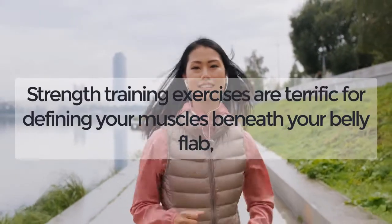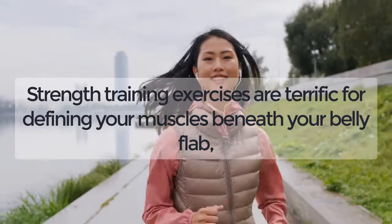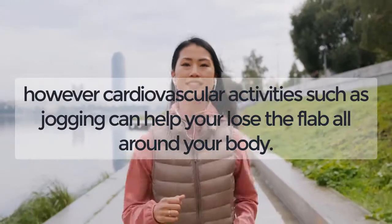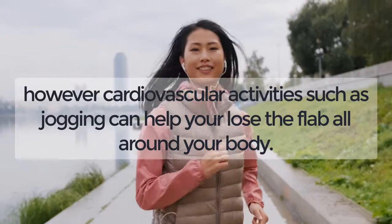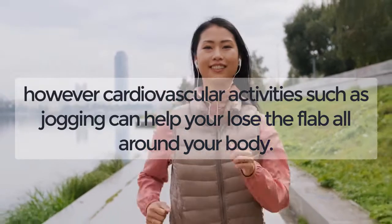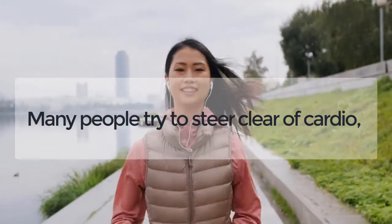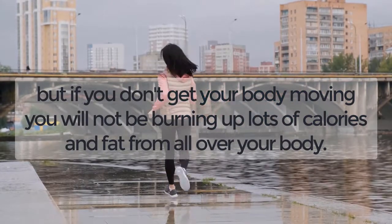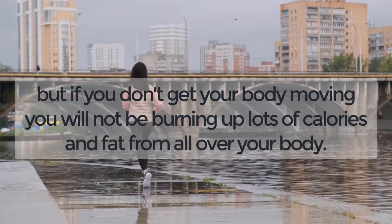Jogging. Strength training exercises are terrific for defining your muscles beneath your belly flab; however, cardiovascular activities such as jogging can help you lose the flab all around your body. Many people try to steer clear of cardio, but if you don't get your body moving you will not be burning up lots of calories and fat from all over your body.